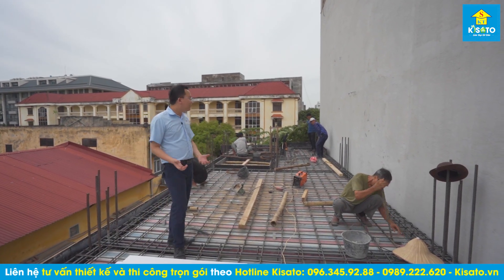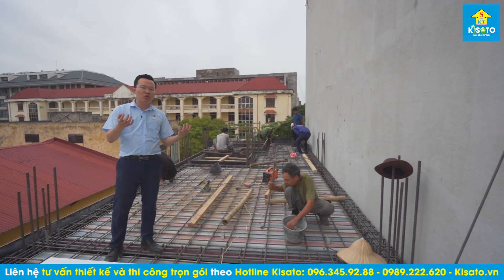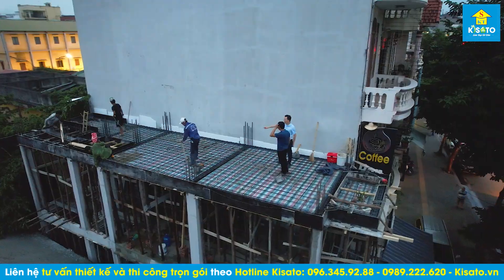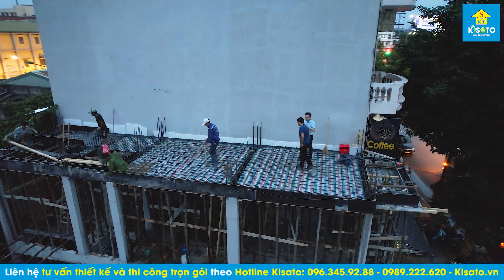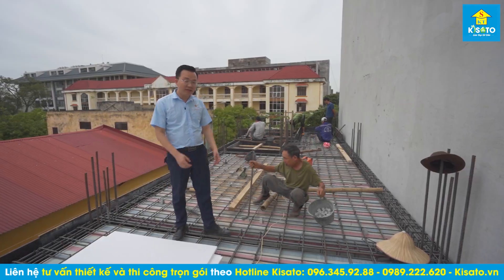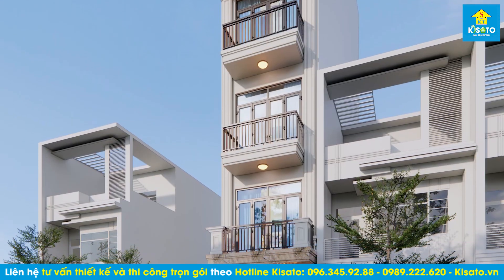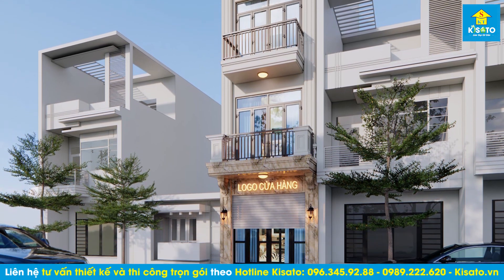Hôm nay ngoài việc có một bạn giám sát cùng với đội ngũ kỹ thuật và đội ngũ thợ chuyên nghiệp làm dưới công trình, tôi vẫn phải xuống đây để giám sát lại, làm người thứ 3 xem anh em làm như thế nào, có đạt tiêu chuẩn hay không. Chúng tôi chia sẻ video này để những người đang chuẩn bị làm nhà phố liền kề có thể tham khảo cách làm của chúng tôi.